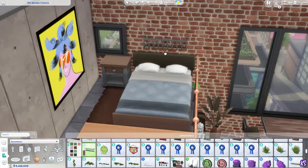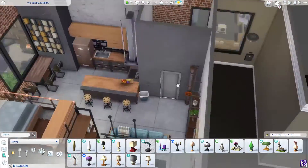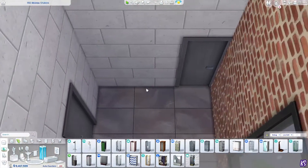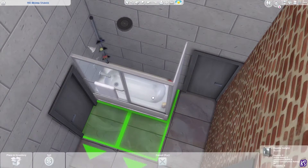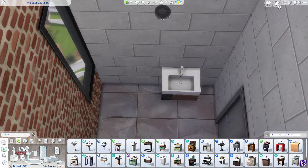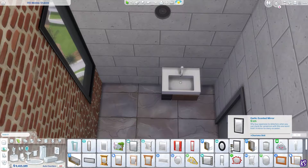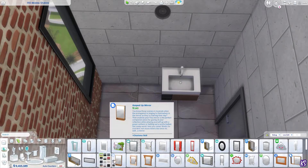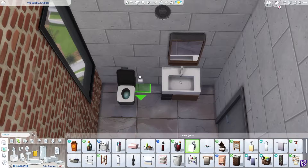I was kind of unsure about that picture I put in there next to the bed. I wanted to use it because it's new and it's base game, but I'm still not sure if it fits the vibe of the apartment. I kept it anyway, but I'm not a hundred percent sure about it.